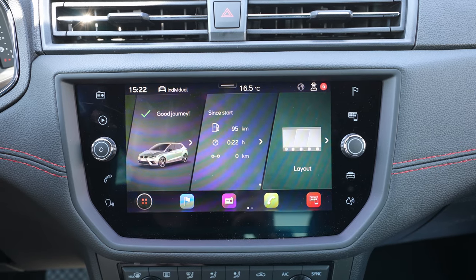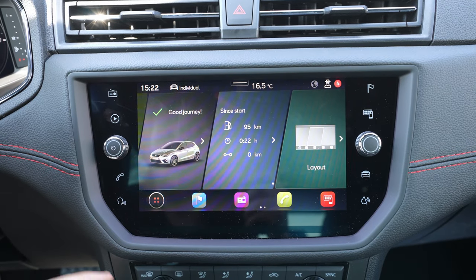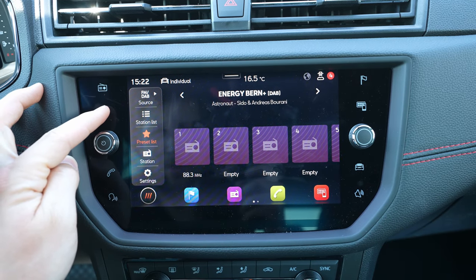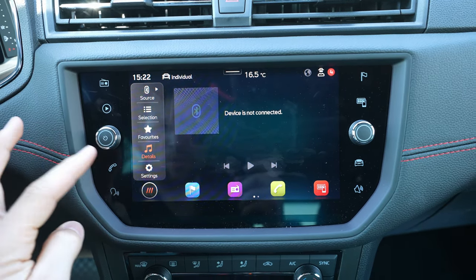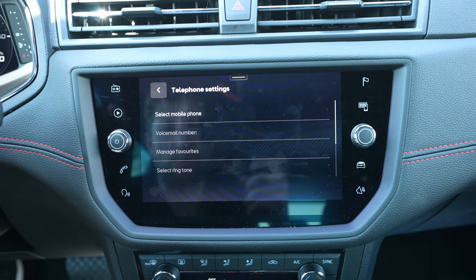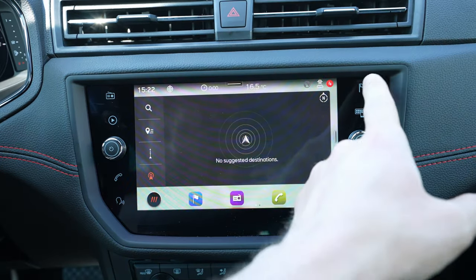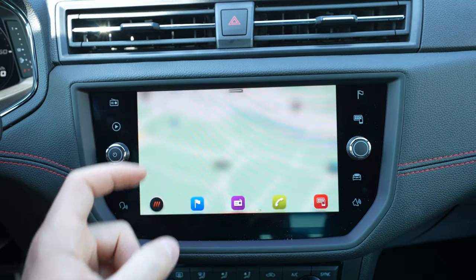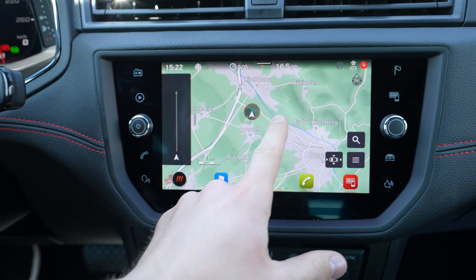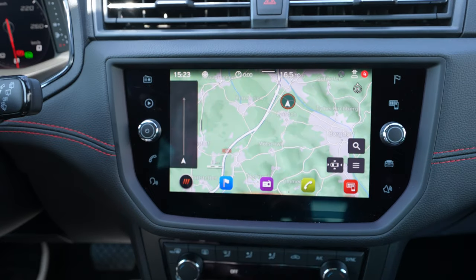On the side of the multimedia screen you have shortcut buttons for the main menus — radio source, media source, and more. I already made a full review of this multimedia system on my channel so check that out. You have voice commands, and pressing the navigation button takes you directly to the map, where you can search for destinations. The navigation runs quite smoothly — not laggy like in other cars — and looks really good.